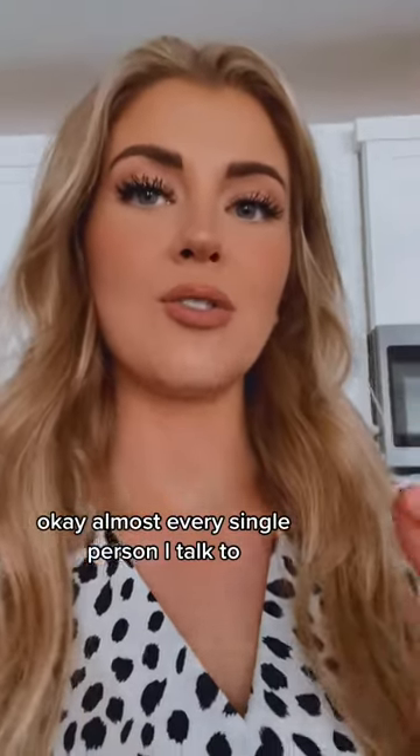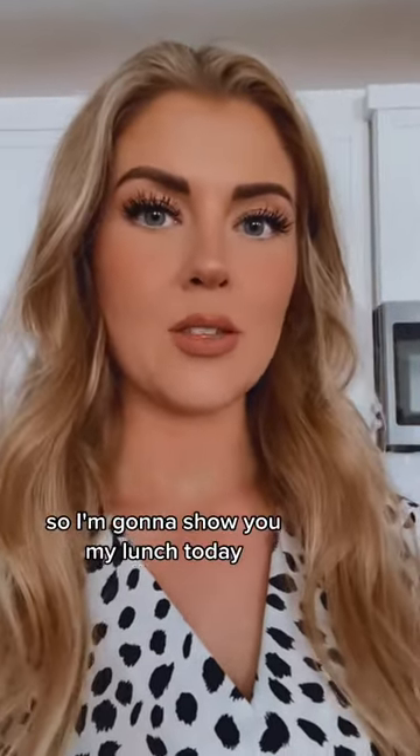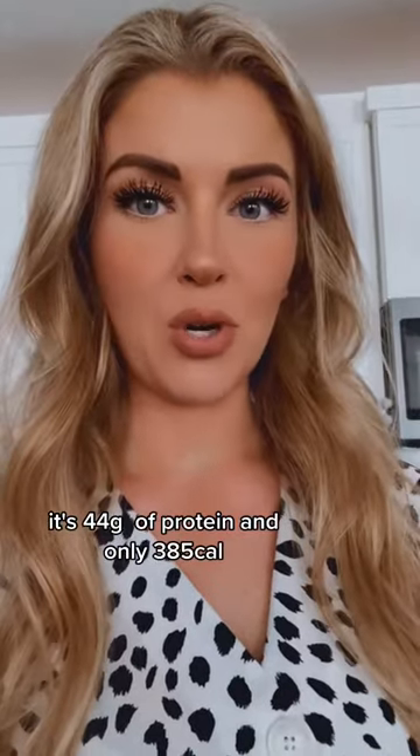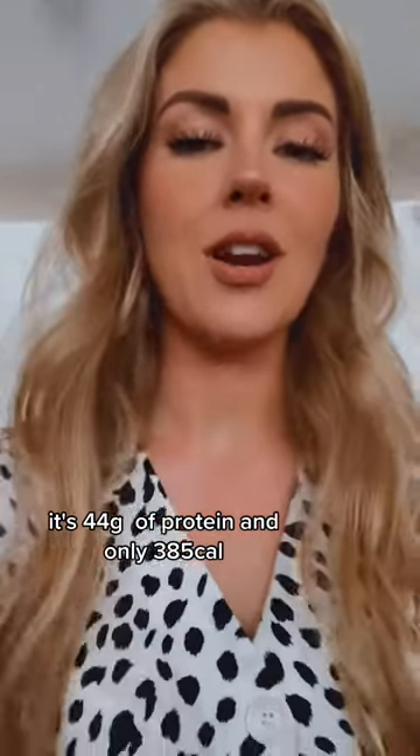Almost every single person I talk to struggles with getting enough protein in their day. So I'm going to show you my lunch today — it's 44 grams of protein and only 385 calories.